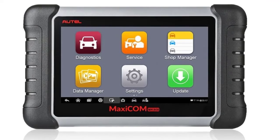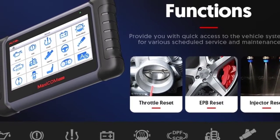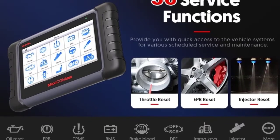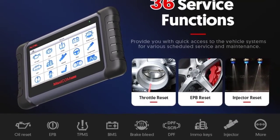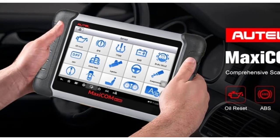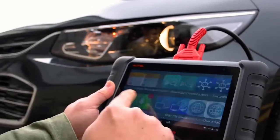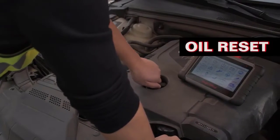Function 1: IMMO Functions. Function 2: Read and Clear Codes for all available systems. Function 3: Oil, EPB, BMS, SAS, DPF, TPMS Reset. Sensors: Ambient Light Sensor for brightness auto-adjust. Tested Battery Life: around 4.5 hours of continuous use.